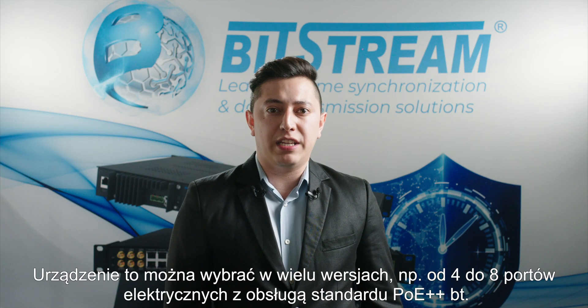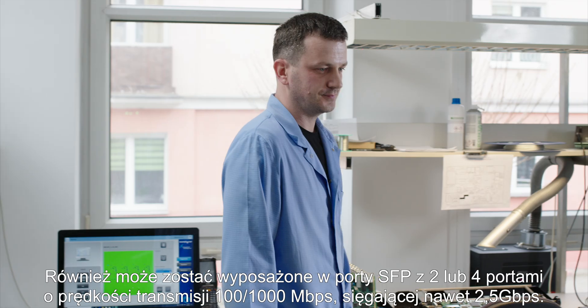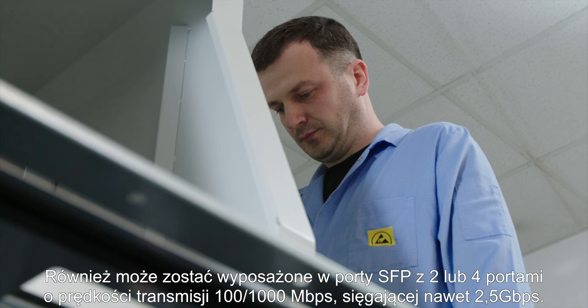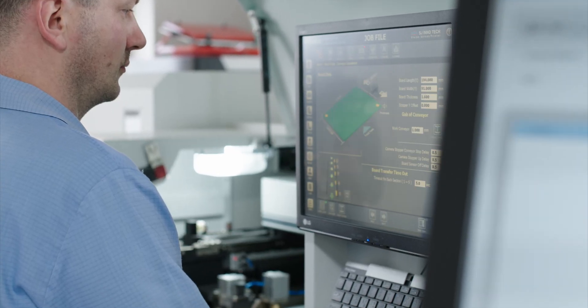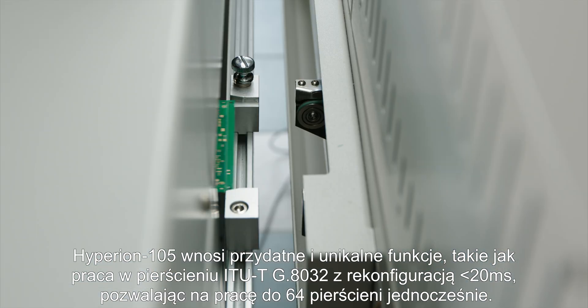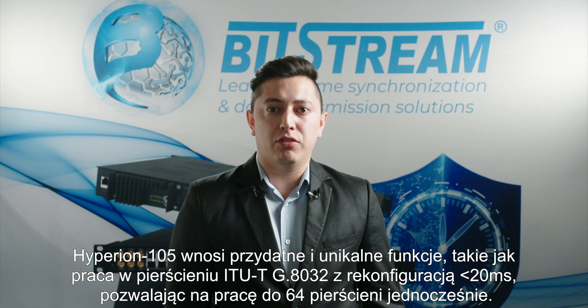This device can be chosen in many versions such as 4 to 8 electrical ports with Power over Ethernet Plus. Also, it can be equipped with SFP ports — 2 or 4 ports — with speed transmission of 100 and 1000 Mbps, reaching up to 2.5 Gbps. Hyperion 105 brings useful and unique features such as ITU-T G.8032 ring operation with minus 20 milliseconds of reconfiguration, allowing up to 64 rings simultaneously.